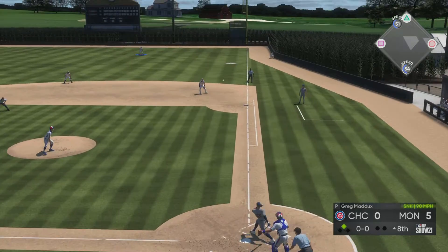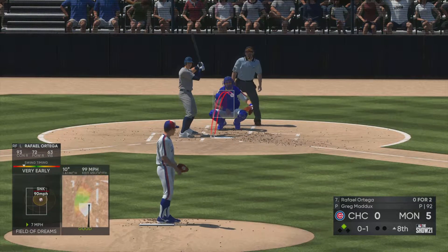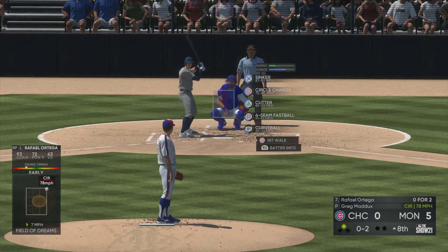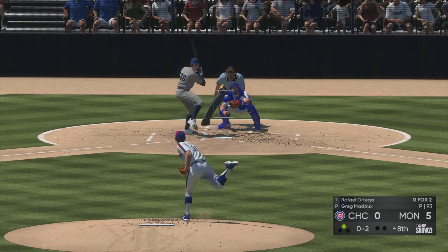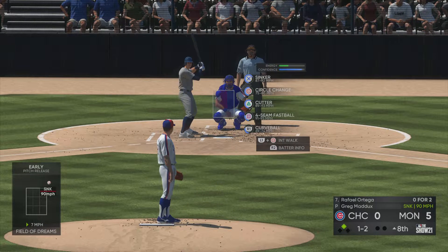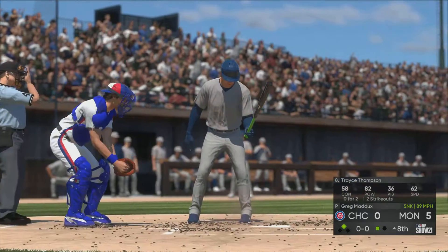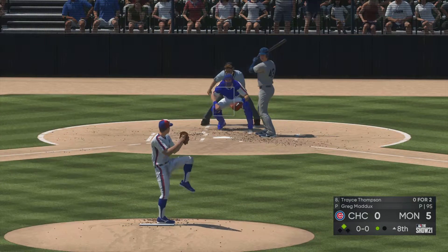So now to the plate, number 66 — hit hard down the right field line, fouled off. Easy take there on the sinker, well off the outside. Struck him out — make it 14 punch-outs now in the game.